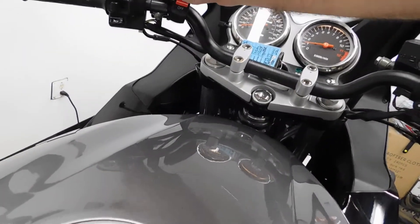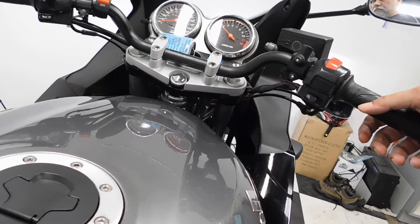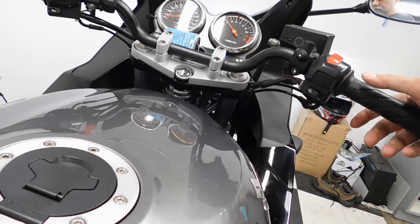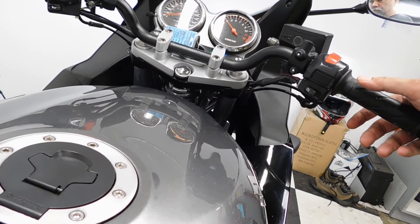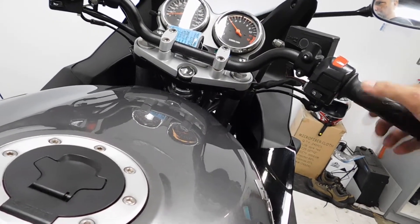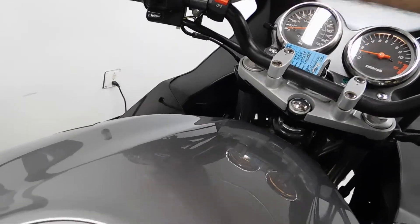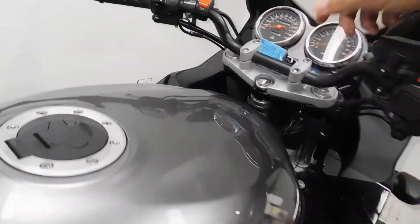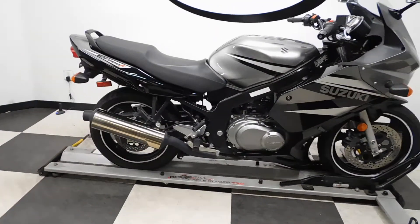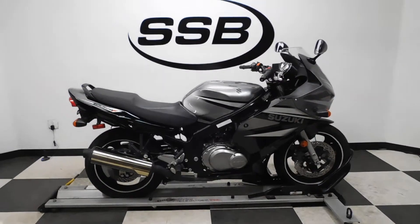Still a little cold. We will also be putting a new rear tire on this bike — I forgot to mention that as I went around.